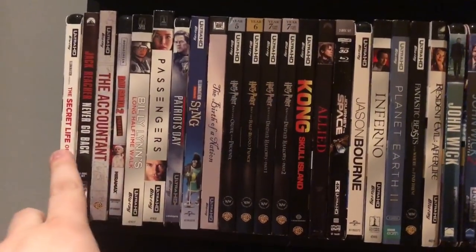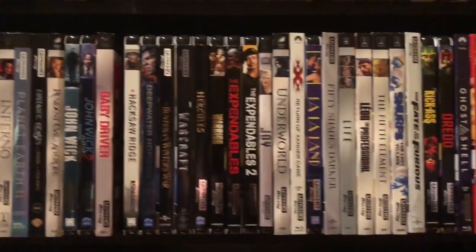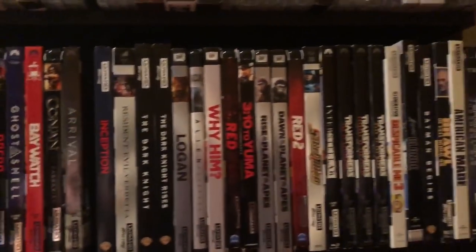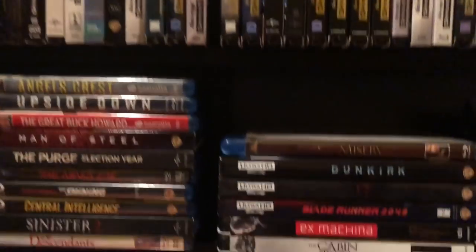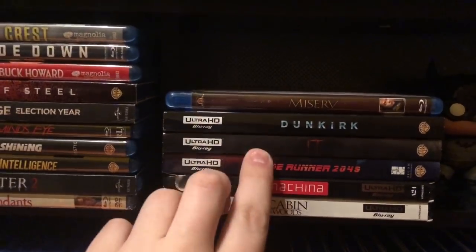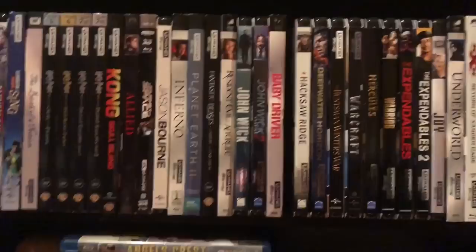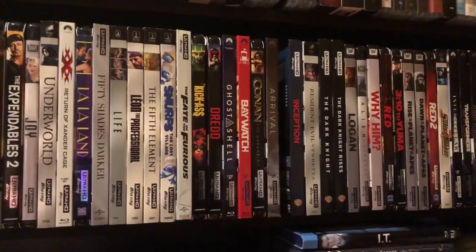Next up on this shelf is entirely 4K movies. A lot of these are newer releases, and I've been able to fill the entire shelf, plus some, at this point. I've got about 50 4K movies — a few more here, some newer ones: Blade Runner, It, Dunkirk. I'm overflowing already on one shelf and I'm going to have to expand to a second one, but it gives you an idea of what I've got for 4K so far.